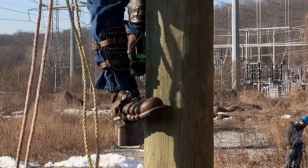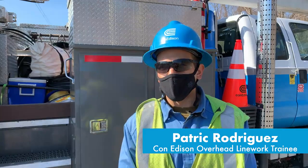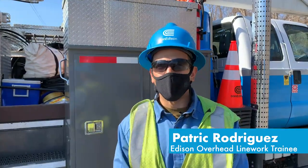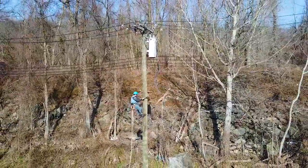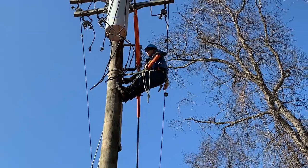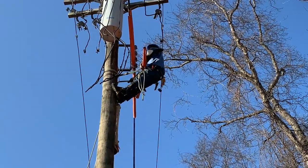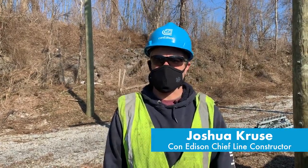The most fun part is definitely climbing. It's also the most challenging part, just kind of learning how to maneuver. This is a tough job that has to be done sometimes in bad weather for outages, and to be able to climb these poles is not an easy task, let alone working at 20 or 30 feet off the ground.